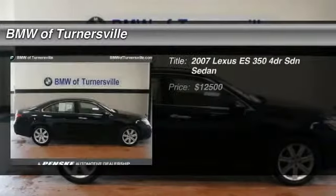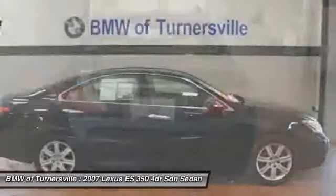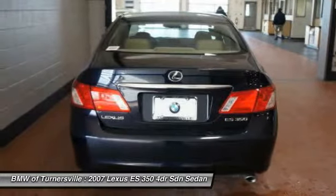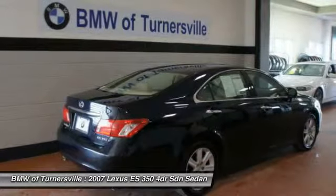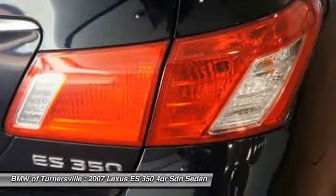The 2007 Lexus ES350. The Lexus ES350 is a sophisticated combination of distinctive styling, luxury, and smooth performance. A 3.5 liter V6 engine propels the ES from 0 to 60 miles per hour in 6.8 seconds.